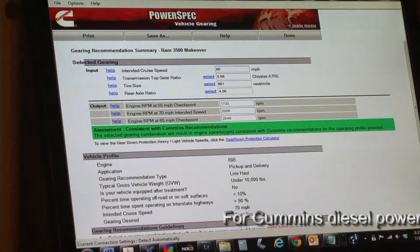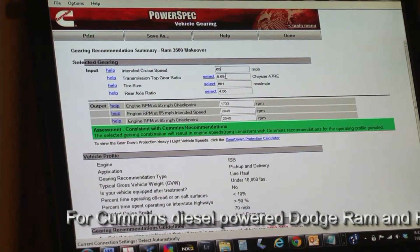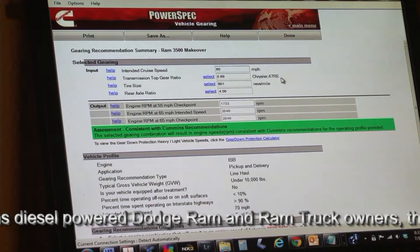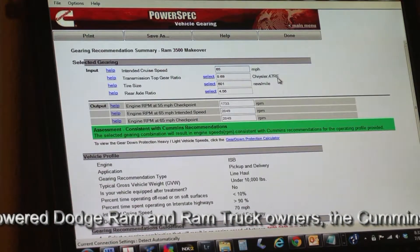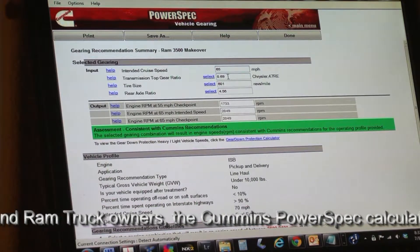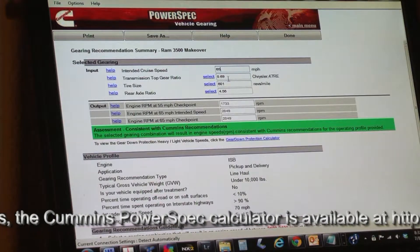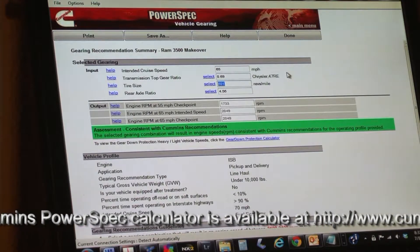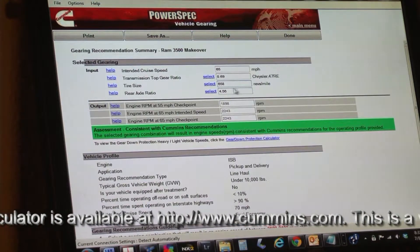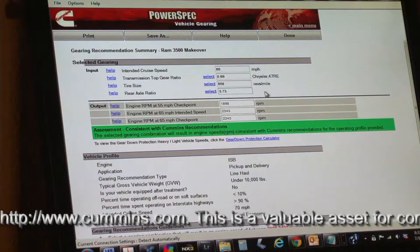First we insert a cruise speed — in this case we'll use 65 miles per hour. Our vehicle has a Chrysler 48RE transmission, but the ratio is the same as the 47RE that Cummins has entered in this slot. So we have an overdrive ratio of 31%, and we enter 0.69 in the transmission top gear ratio slot. The original equipment tires were 658 revolutions per mile, and the axle gearing was 3.73 to 1 ratio.